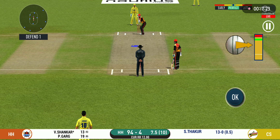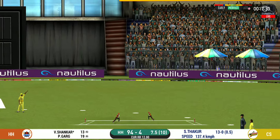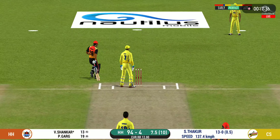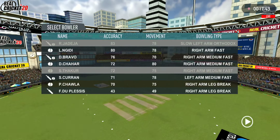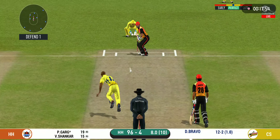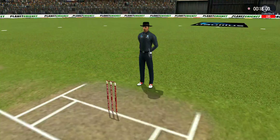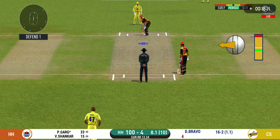Looks like there will be a lot of slow balls coming. They are calling for two. They are converting ones into twos and twos into threes — that is excellent running. Pacer introduced from the other end. The bowler will have to be extra careful of the line he bowls. That is in the air and in the gap — goes for four! He has got a wide range of shots. What is he going to do next?